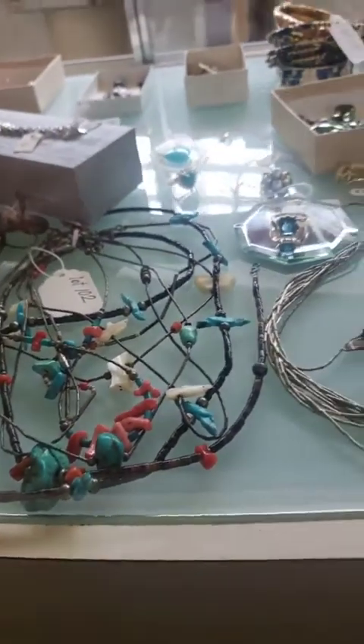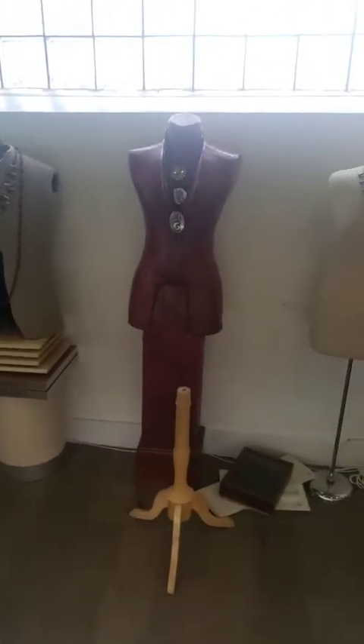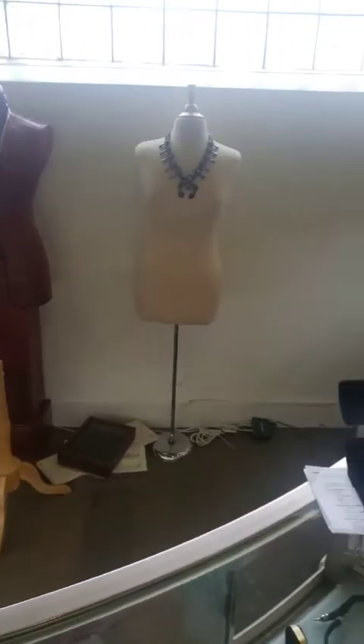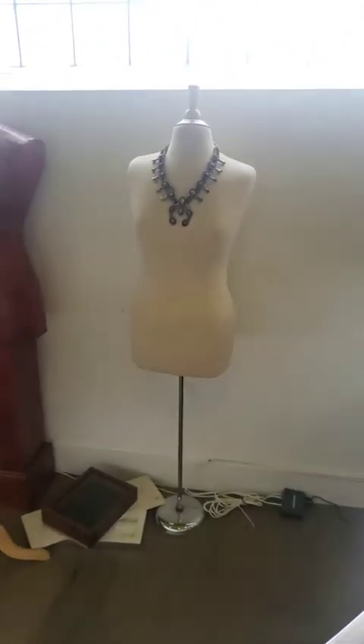Quite a bit of Native American, including with the fetish there. Another fetish hanging back there on the torso. Some good bolo ties. Really nice squash blossom that came in late.